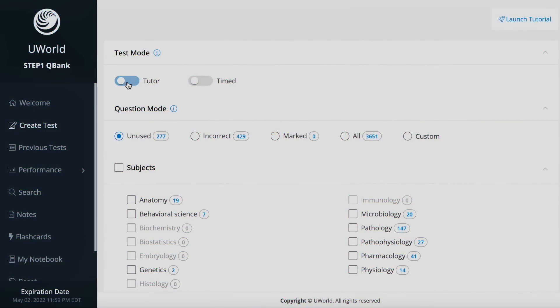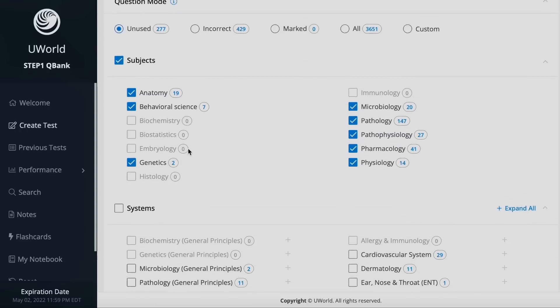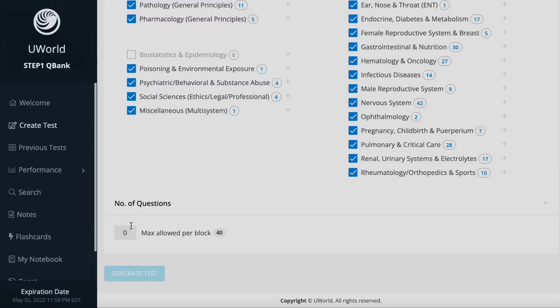Because Step 1 is so heavily focused on memorization and application, tutor mode on UWorld largely bypasses the need for a separate content review phase. Instead of reading through all of First Aid first, go through all the questions on tutor mode. Every time you get an incorrect question, stop, read the response, figure out why you got it wrong, and if it's still unclear, open your First Aid book, read that chapter, and take notes only on the things you don't know. This saves a huge amount of time.